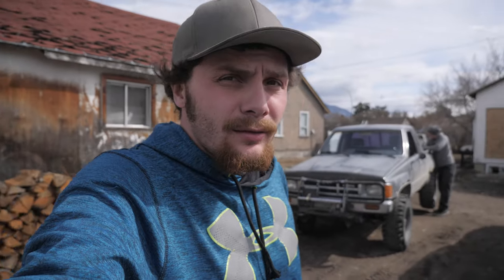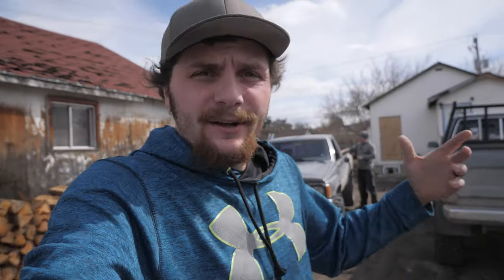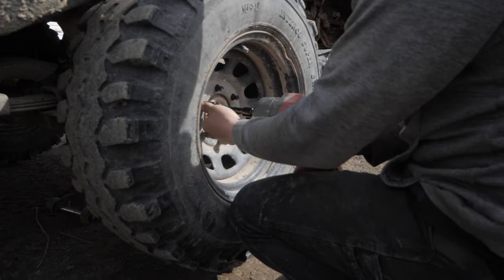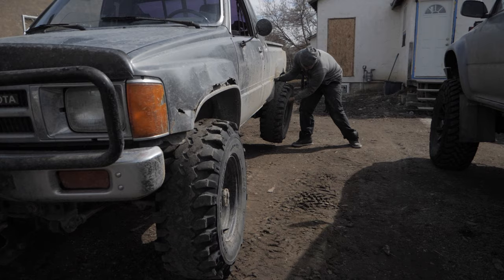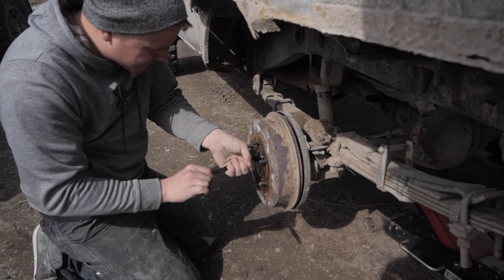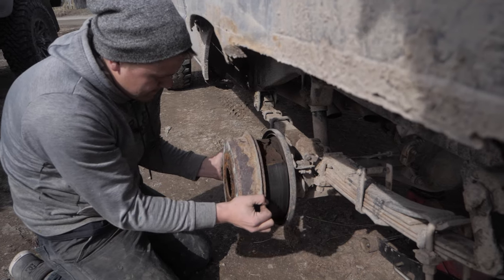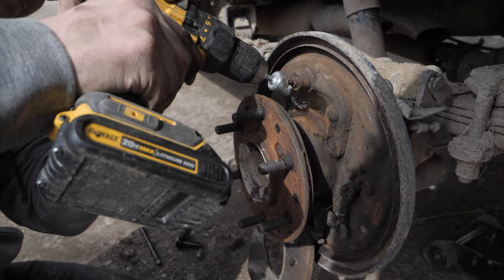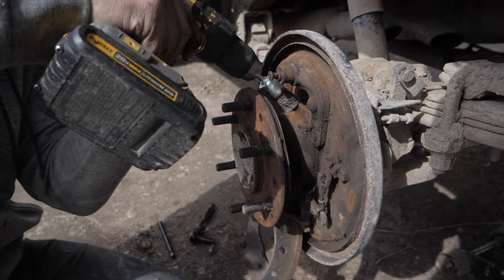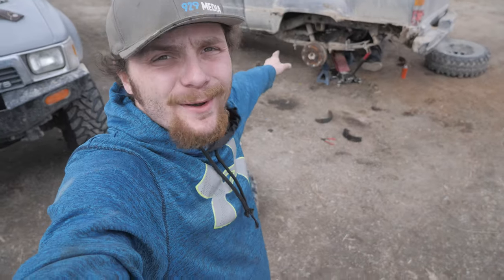One of those things is it doesn't stop very well, so we got all new pads and brake shoes and wheel cylinders going in it now. That's one side done.